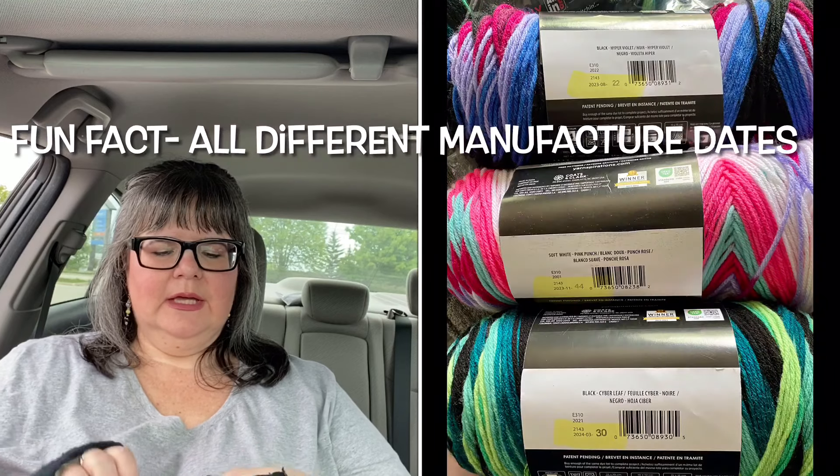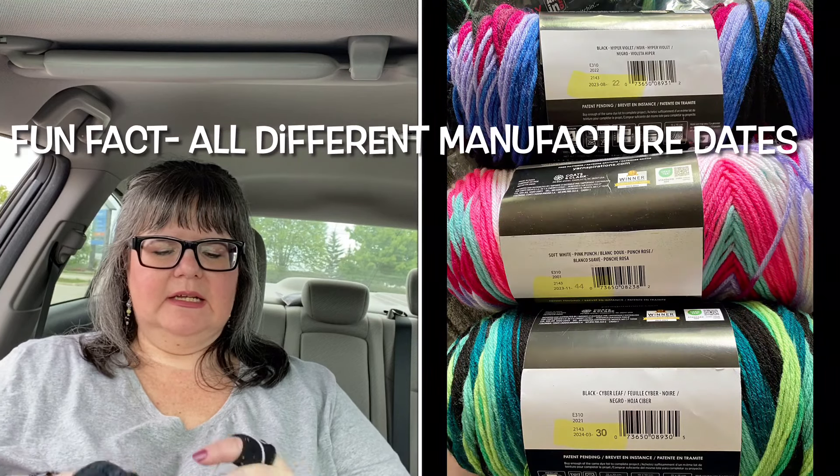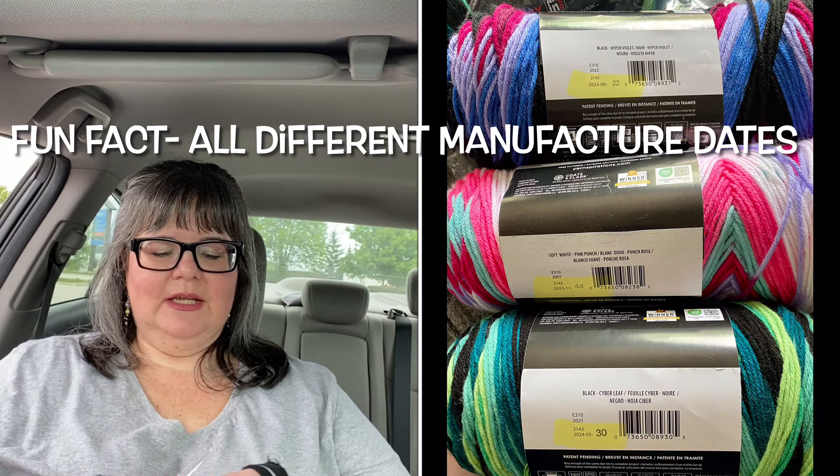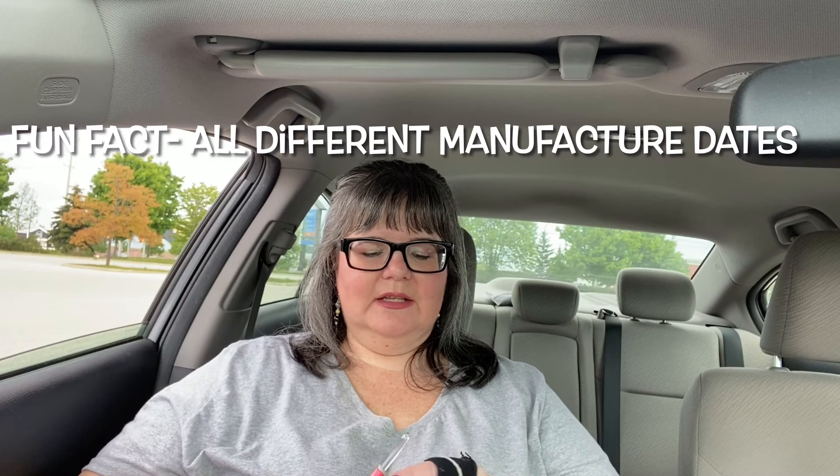I was finally able to get the cyber leaf colorway — I'll pop up a picture. It was in stock for the very first time about a week ago. I ordered it on Wednesday and it arrived on Friday as promised, which was great since we were going away. My car crochet bag stays in the car generally, but my yarn bag for this trip has one skein of cyber leaf, one of hyper violet, and the baby blanket because I'm really trying to get that done.